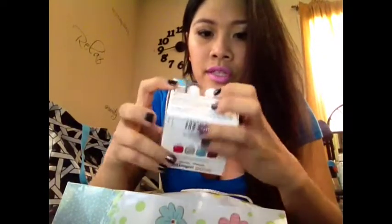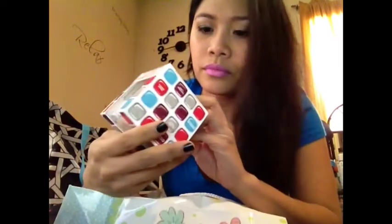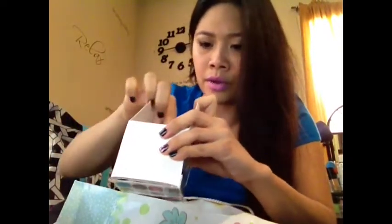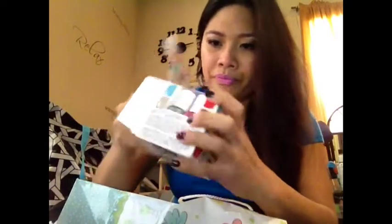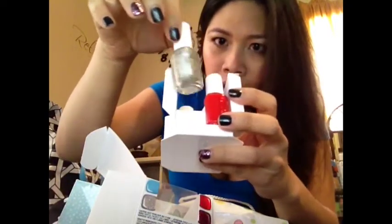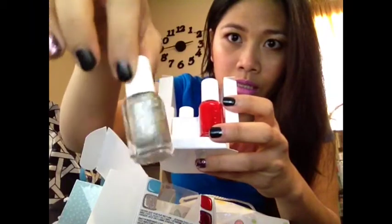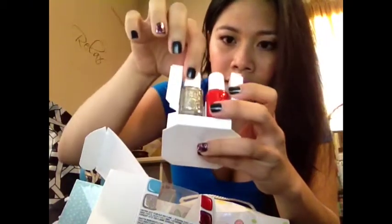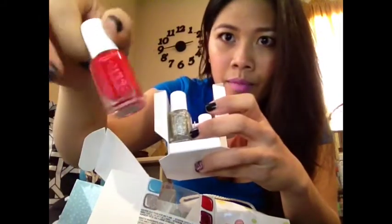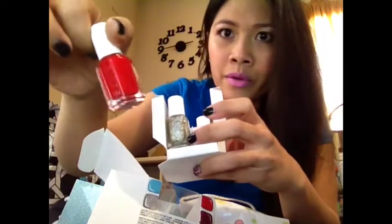On the other side, it's called Beyond Cozy, which is a silver polish with silver glitters. It's good as a topper. And another one is Snap Happy, this is more of like a tomato red in color. I don't know the description of each polish, but yeah. I'm really excited about this nail polish set from Essie that I got.